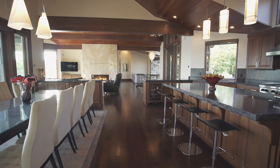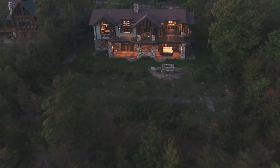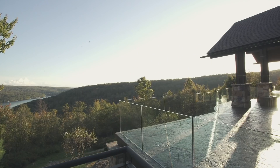This stunning contemporary-style smart home was built for the Baker family in 2012. Local builder Don Nemeth partnered with renowned Aspen design firm Charles Kniff Architects to bring the best of Aspen to Deep Creek Lake.